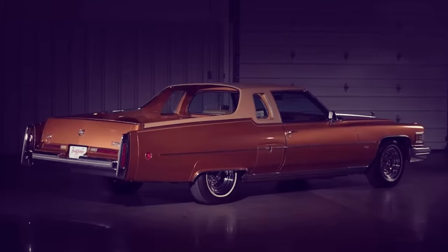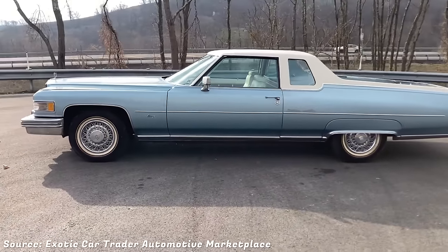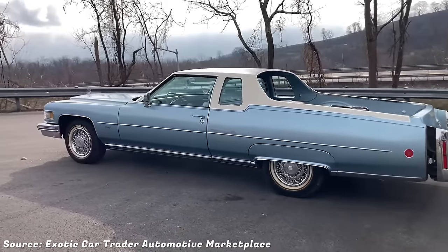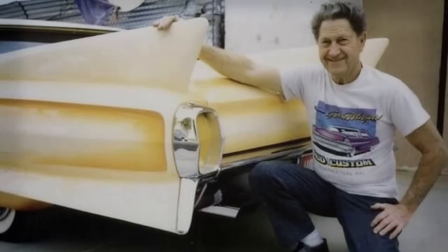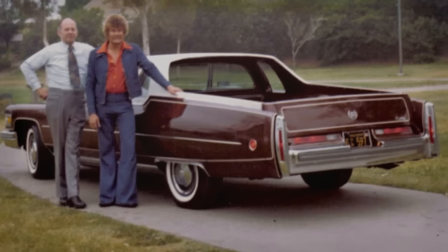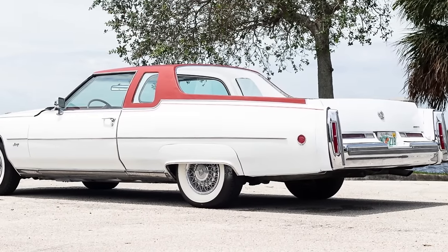Number 7. The Cadillac Mirage was a rare and unusual vehicle that combined the luxury of a Cadillac Coupe de Ville with the utility of a pickup truck. It was created by custom car builder Gene Winfield in 1975 and 1976 with the help of a coach building company called Traditional Coachworks. Only about 204 units were made and they were sold exclusively at Cadillac dealerships.